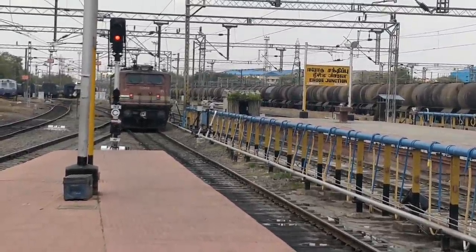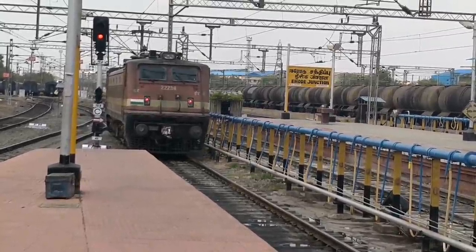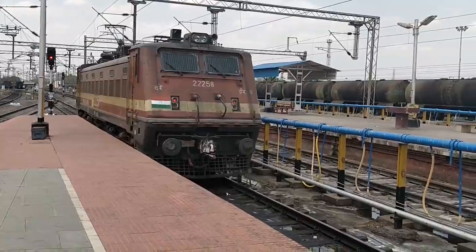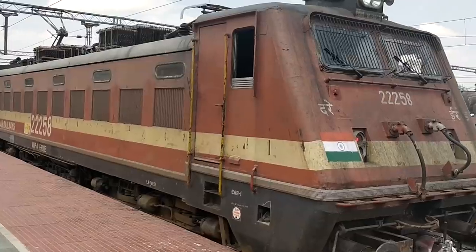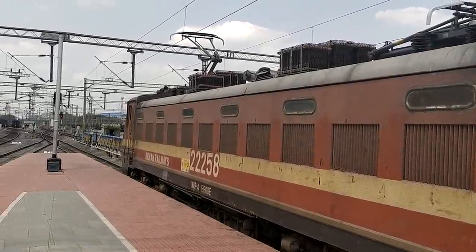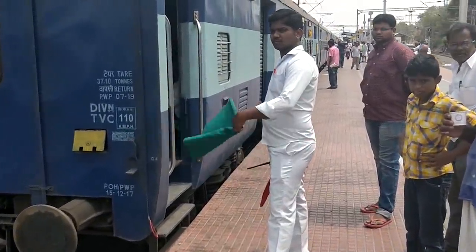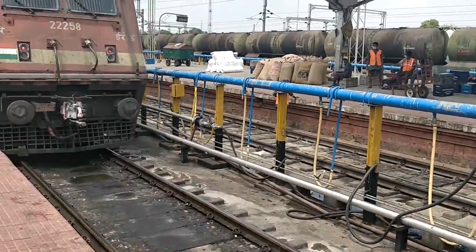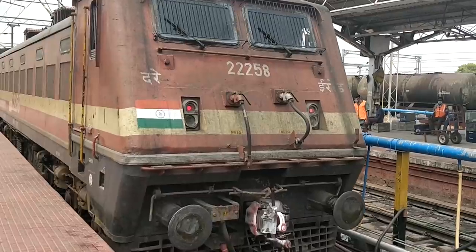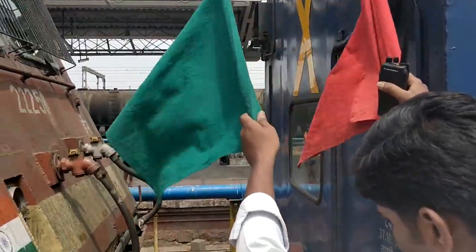A beautiful sight of an approaching WAP4. You still can't see the loco pilot — whether it's a man or a lady. You will shortly see her. Ready to move at slow pace, being signalled, showing come forward. A slow movement towards the coaches for coupling. Thunder chain coupling — blink — stop.